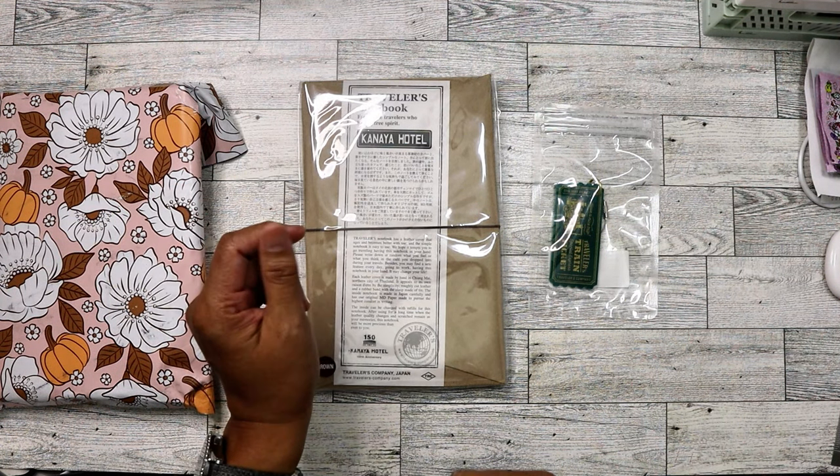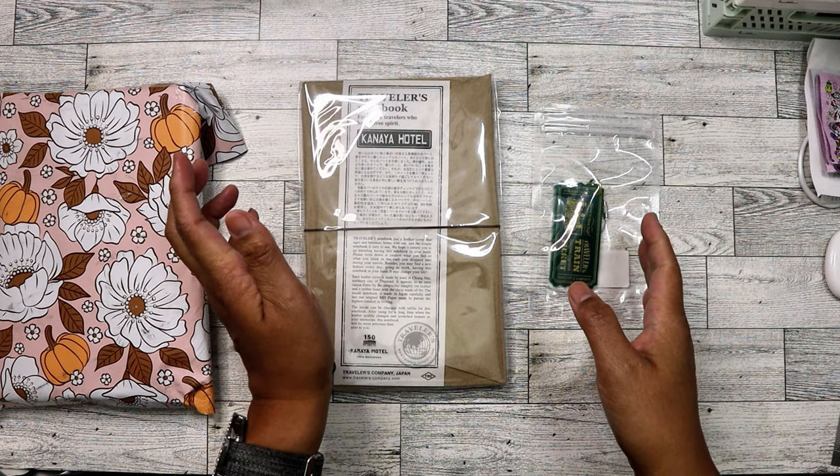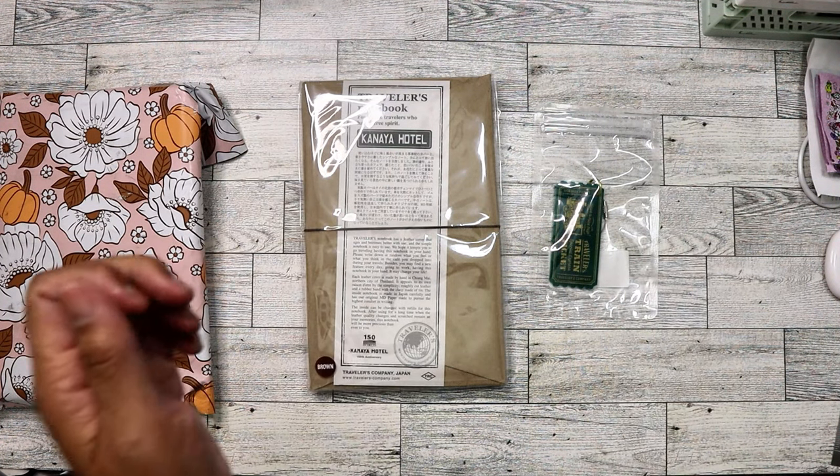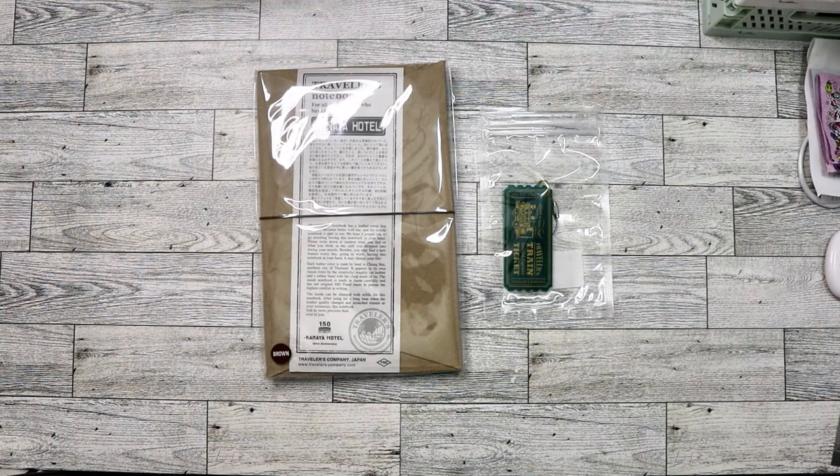I had printed out something from the Traveler's Company website so I could read from it. This is the limited edition Kanaya Hotel Traveler's Notebook. Traveler's Company had collaborated with this hotel to celebrate their 150th anniversary — the founding of the hotel.